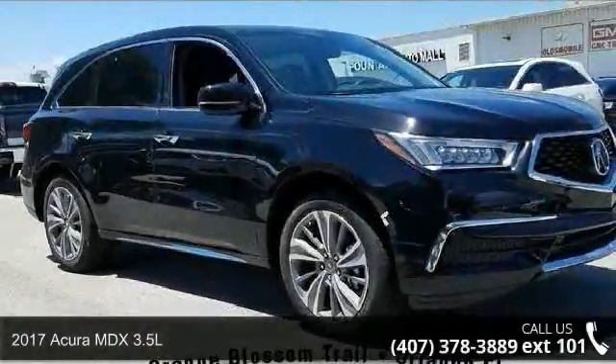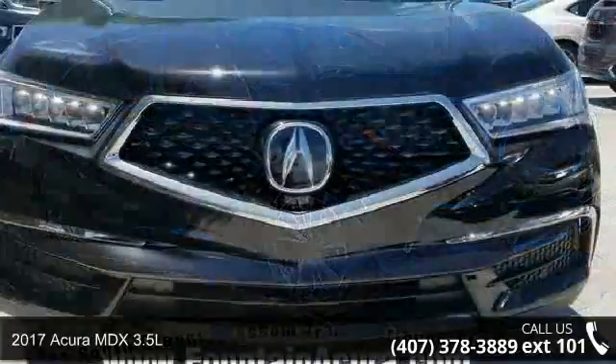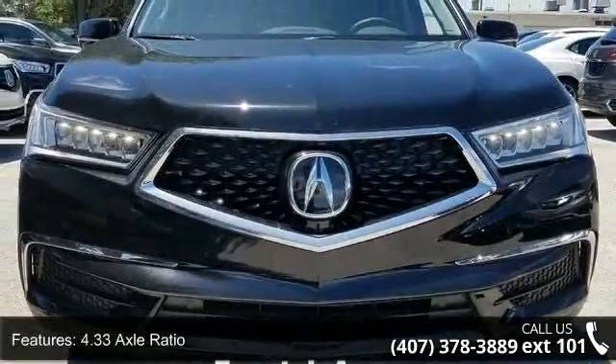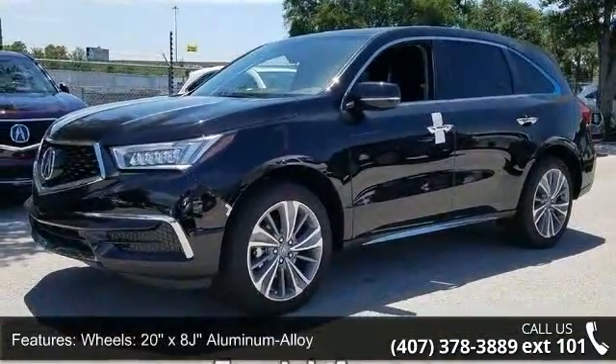Arrive in style with this 2017 Acura MDX 3.5L. Don't miss this great deal on a luxury vehicle. Some of the top features included with this vehicle are 4.33 axle ratio, wheels, 20X8G aluminum alloy.